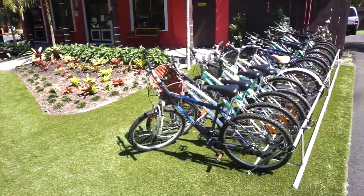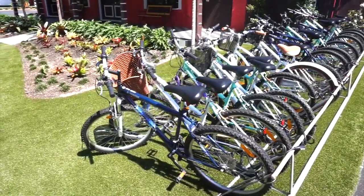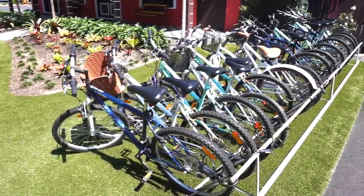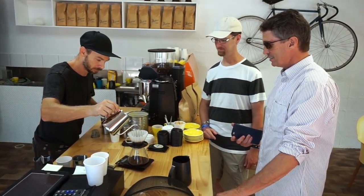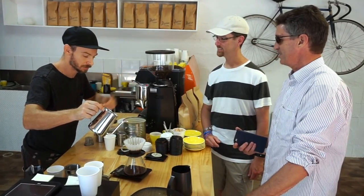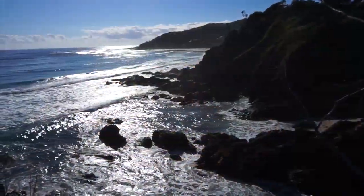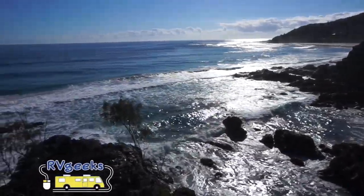This Big Four park also features bikes for rent, which is perfect since Byron Bay is known for its bike-friendly atmosphere and cycle paths. There's also an on-site cafe and coffee bar, perfect for a little extra caffeine power before heading out for a day of cycling. As beautiful as the park is, it's surrounded by spectacular scenery.